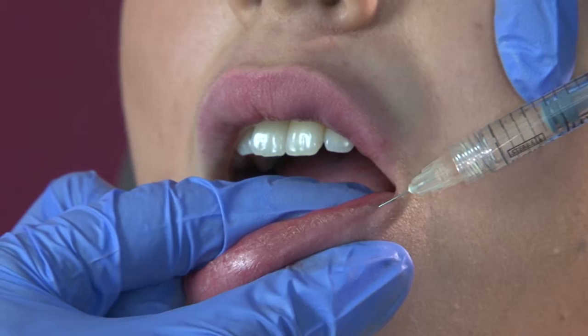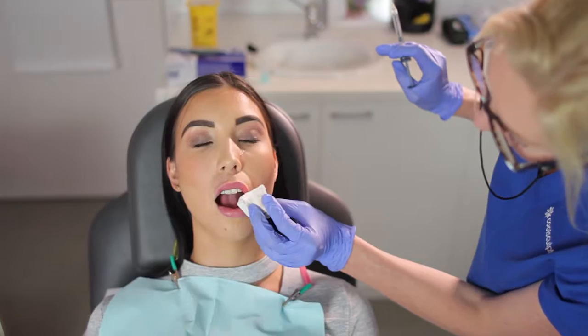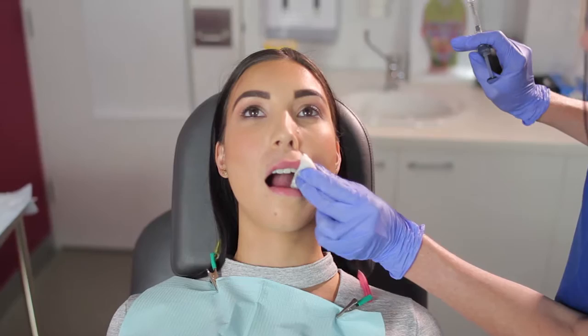It's very important when addressing the lip that we balance the upper and the lower lip, and that the upper lip is not too full. Naturally, the lower lip tends to be slightly fuller than the upper lip, and it's important to keep that balance.